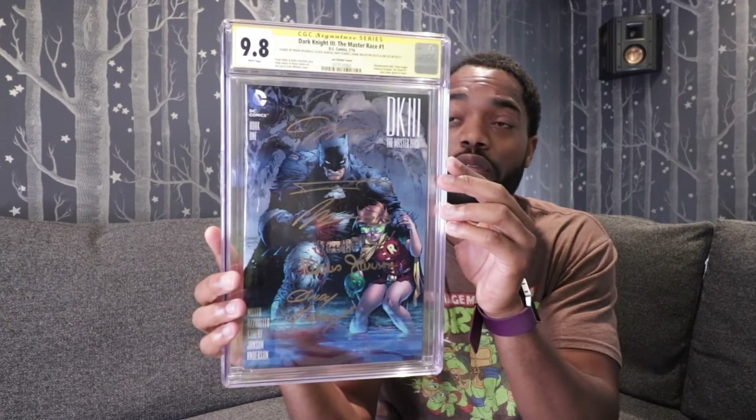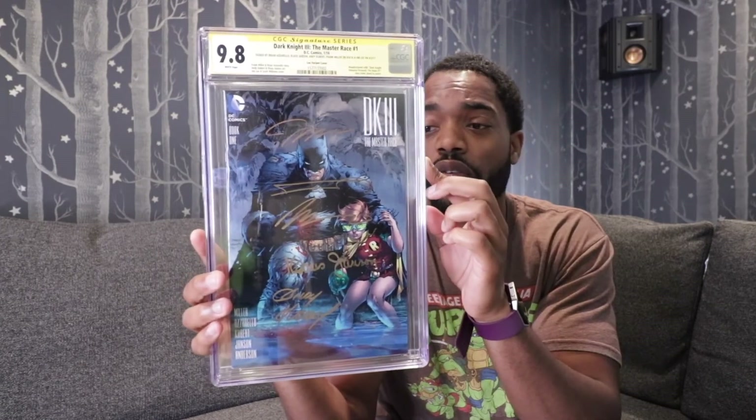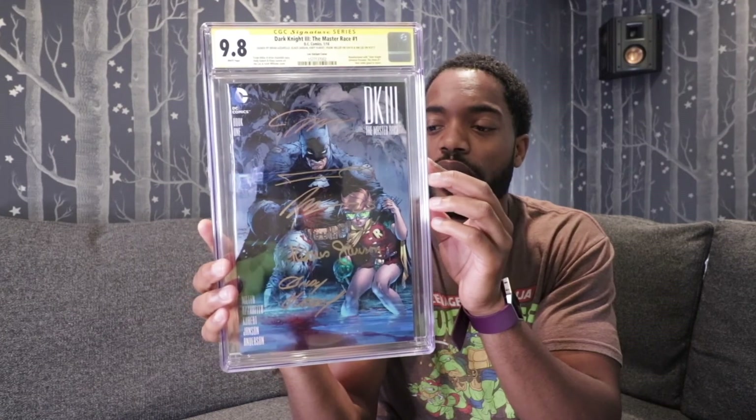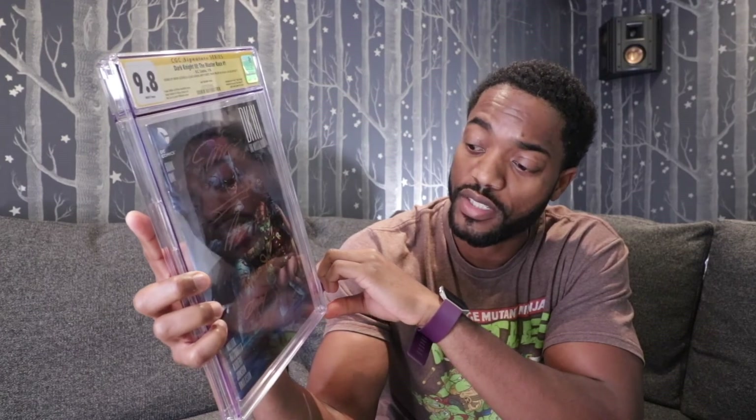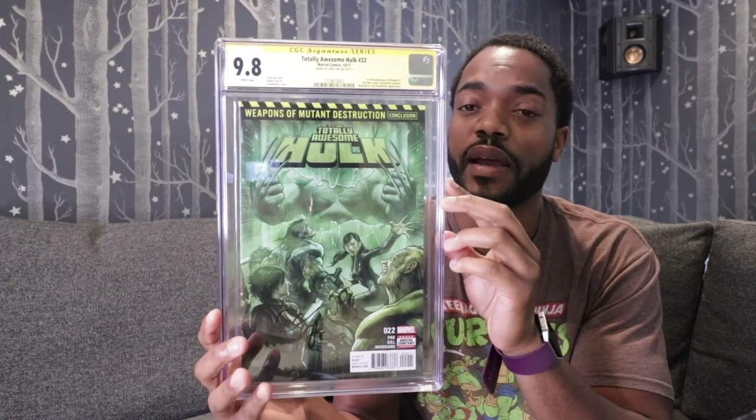Batman: The Dark Knight Returns No. 4, signed by Klaus Janson and Frank Miller, graded at a 9.4. Dark Knight 3: The Master Race No. 1 — this is a 1-in-500 Jim Lee variant graded at a 9.8. It is signed by Jim Lee, Frank Miller, Klaus Janson, Andy Kubert, and Brian Azzarello. Totally Awesome Hulk No. 22, signed by Greg Pak, came back at a 9.8 — really happy about that.